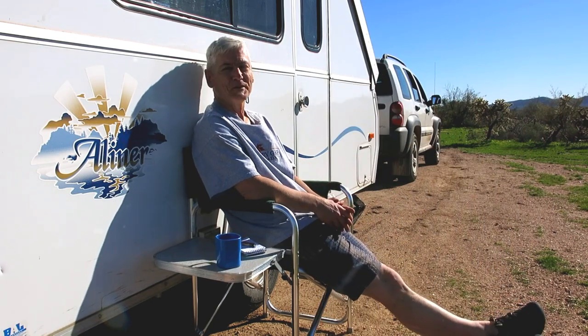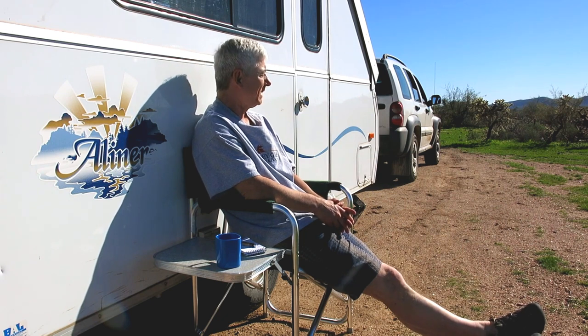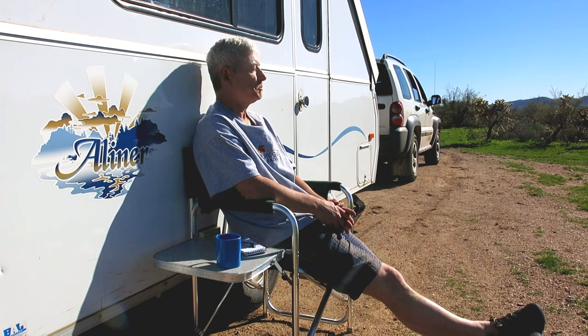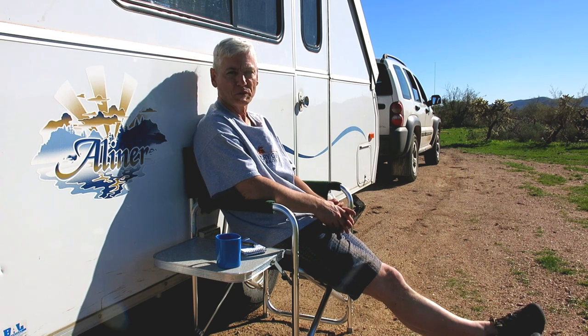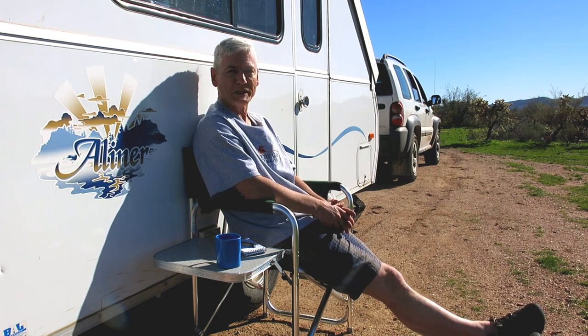Well, I did it. I went down south. I love the cold, but every once in a while it's nice to get warm. I'm going to do some boondocking down here — Nevada, Arizona, and New Mexico — and I hope to make a video or two. But first, I've got to tell you how I got down here. So I'll do a little story about that, and then we'll talk about Whitney Pocket.